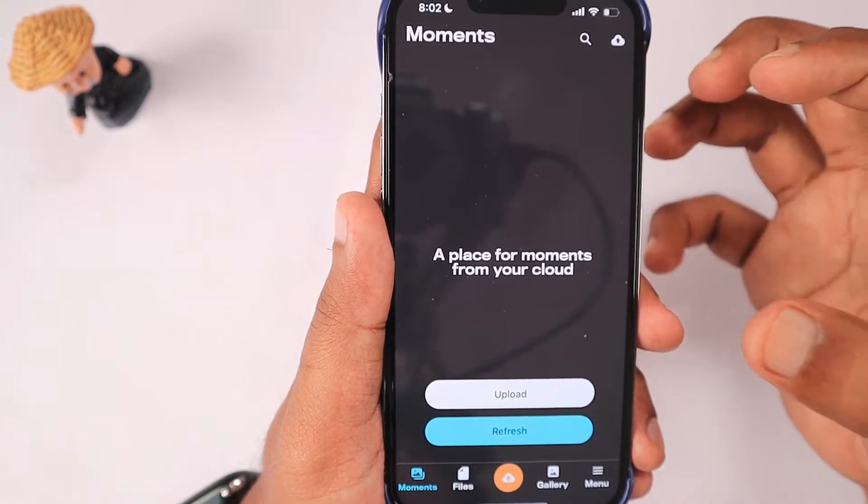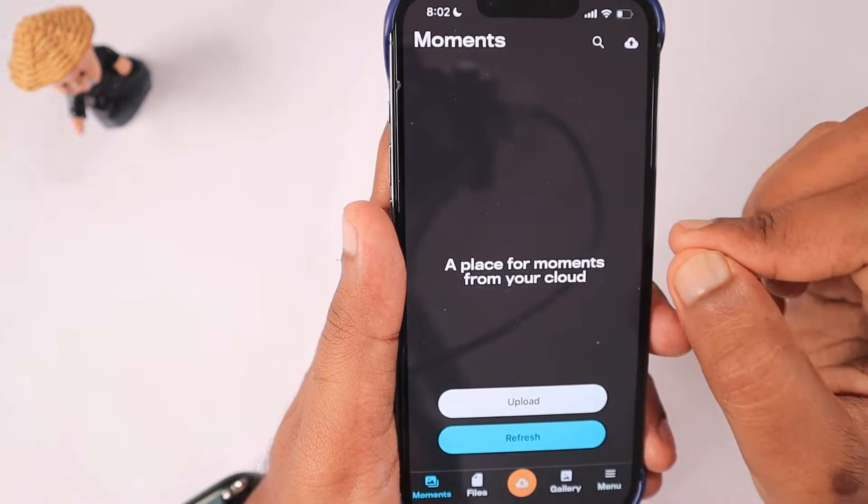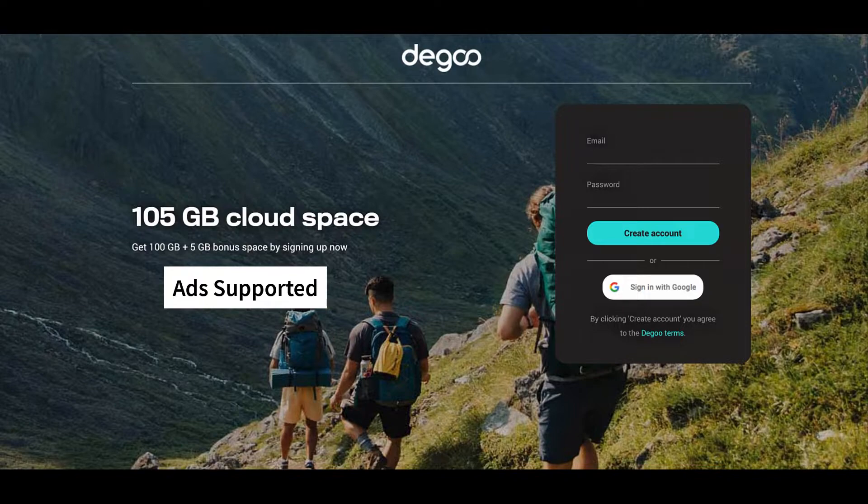Right now they are running promotions where you get an extra 5 GB if you sign up. The ads are supported for the data you store — when you try to view them the synchronization happens. However, there are several negative feedbacks about Diggo, with customers reporting they are losing their data.